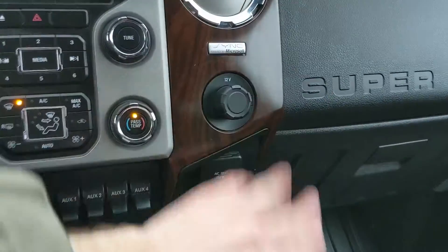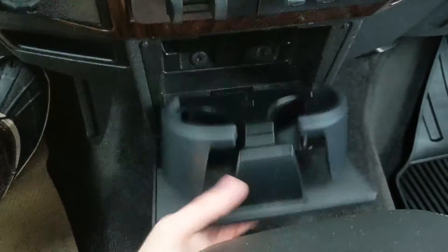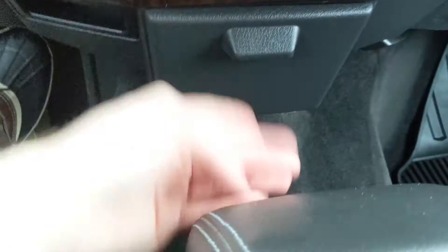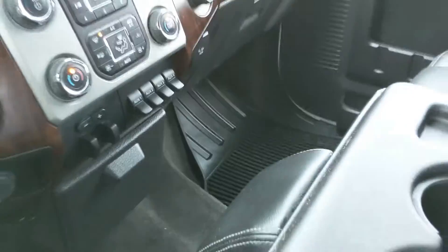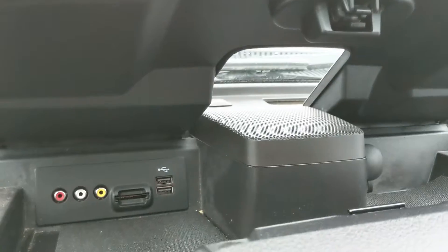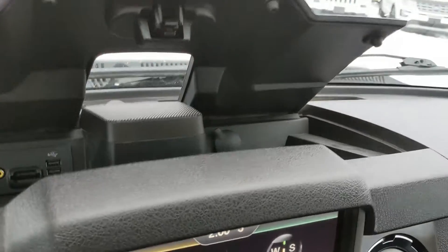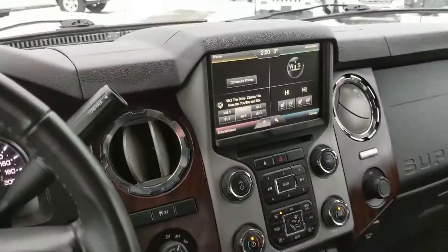Up here, another 12-volt power outlet and a 110-volt power outlet. Down here you have two fold-out cup holders. And up above your center console, you have your AV/SD, two USBs, and another 12-volt power outlet — great opportunities to power and charge your devices.